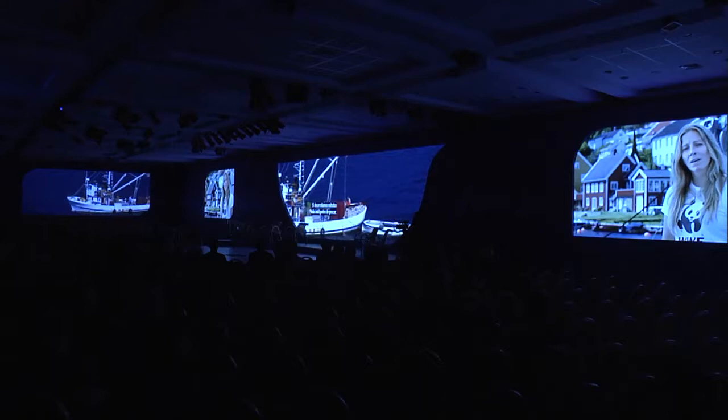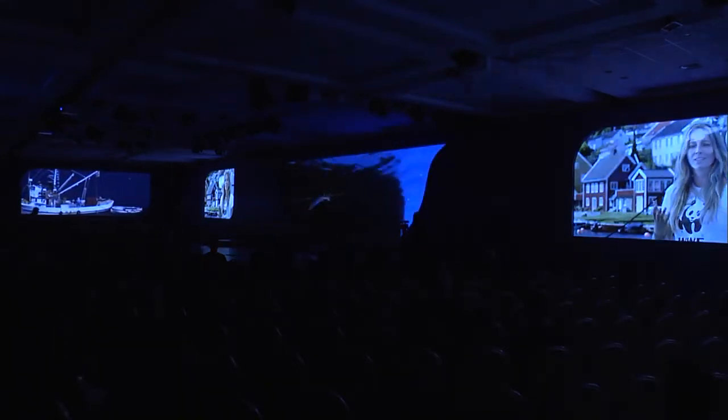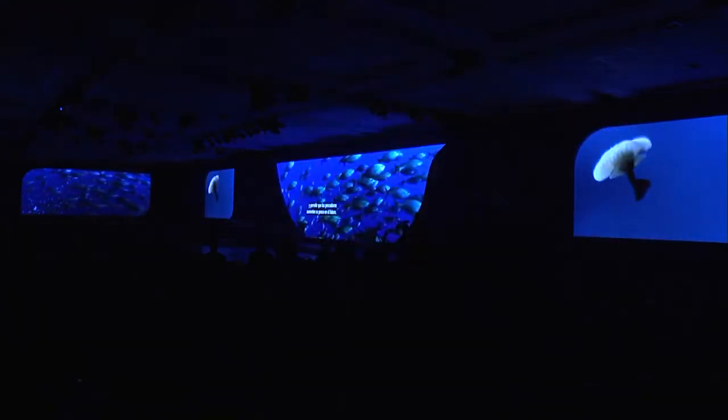By coming up with smarter fishing methods and developing smarter gear, we can actually improve the state of the world's fisheries, improve ocean health, and also allow fishermen to catch more fish in the future.